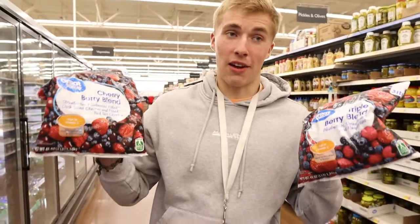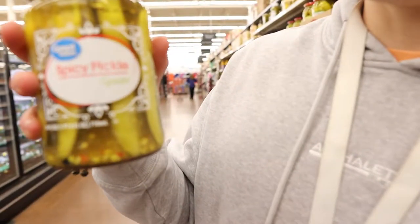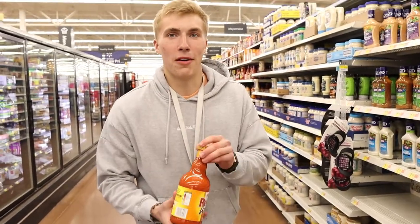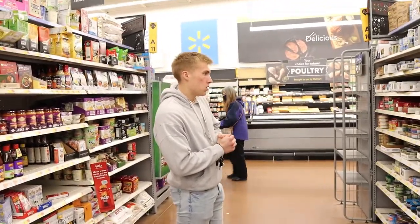Hot sauce — zero calories, delicious. Frozen berries — low calorie, a must for putting in smoothies, oatmeal, and pancakes. We're also getting some pickles because they're super low calorie and a great easy snack. If I'm hungry but I've already hit my calories for the day, I'll grab a pickle spear. And buffalo sauce — zero calories, delicious.